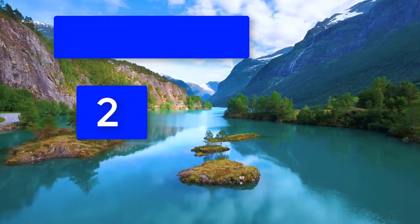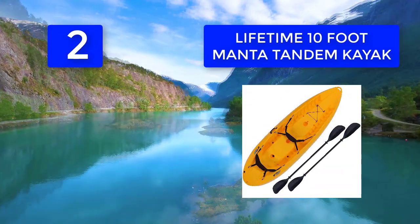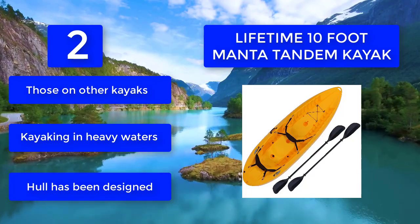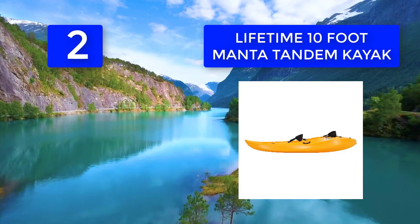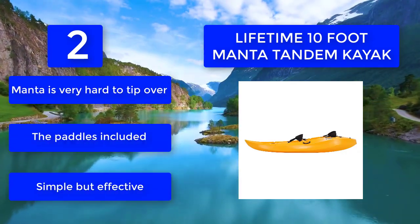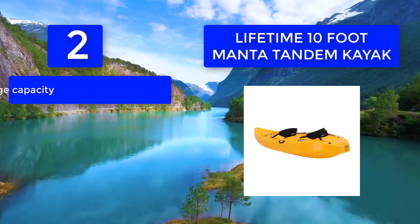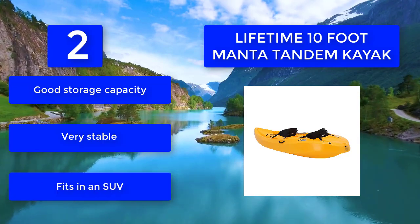Number 2: the Lifetime 10-foot Manta tandem kayak. It weighs just 60 pounds, making it lighter than many other kayaks. The Manta has molded front and rear and carry handles so you can lift it without difficulty. It sports a unique hull which provides extra tracking and durability. It is very hard to tip over, the paddles included are simple but effective, and it offers good storage capacity.